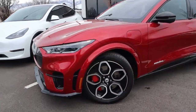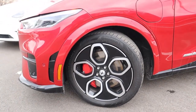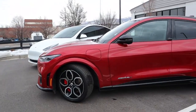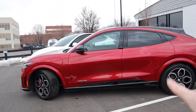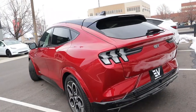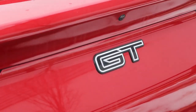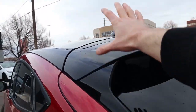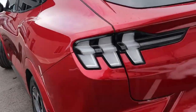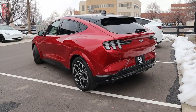Coming across the side, the Mach-E GT has 20-inch wheels with 245-wide Continental Cross-Contact tires, and you get Brembo brakes on the GT trim. A big body line extends from front to back, giving it a sportier, more aggressive stance. Coming across the rear, the GT badge and a black-painted roof differentiate it from a standard Mach-E. The LED taillights look good. I do wish they put the windshield wiper up into the spoiler, but it's still a pretty good-looking vehicle overall.